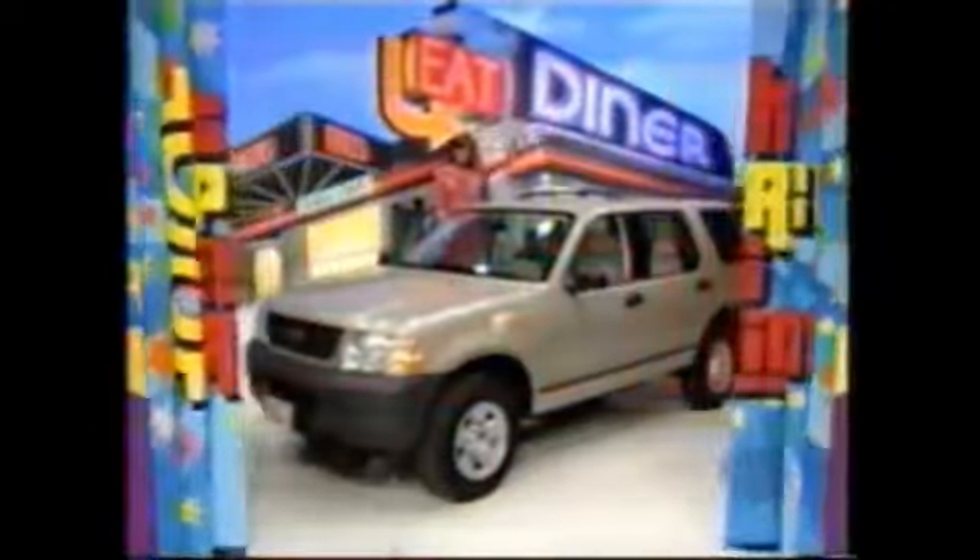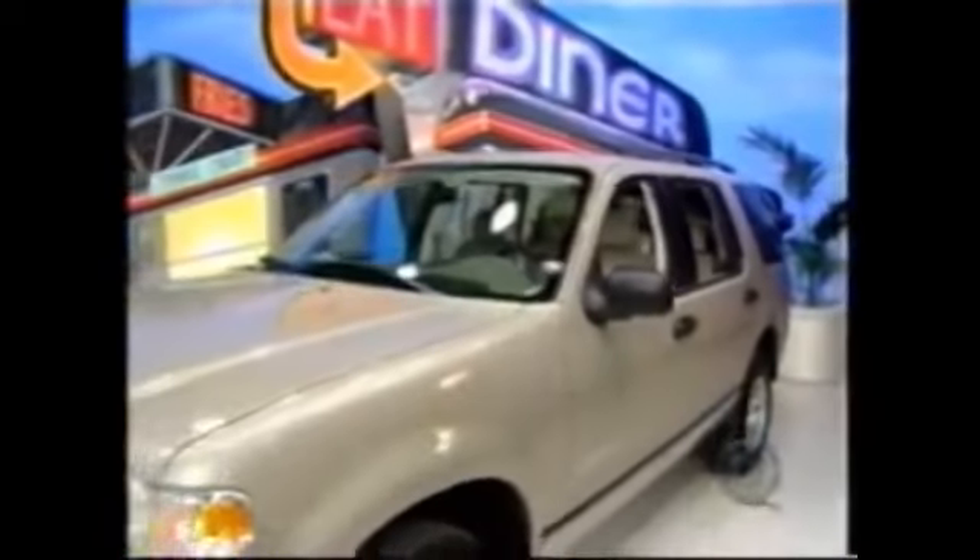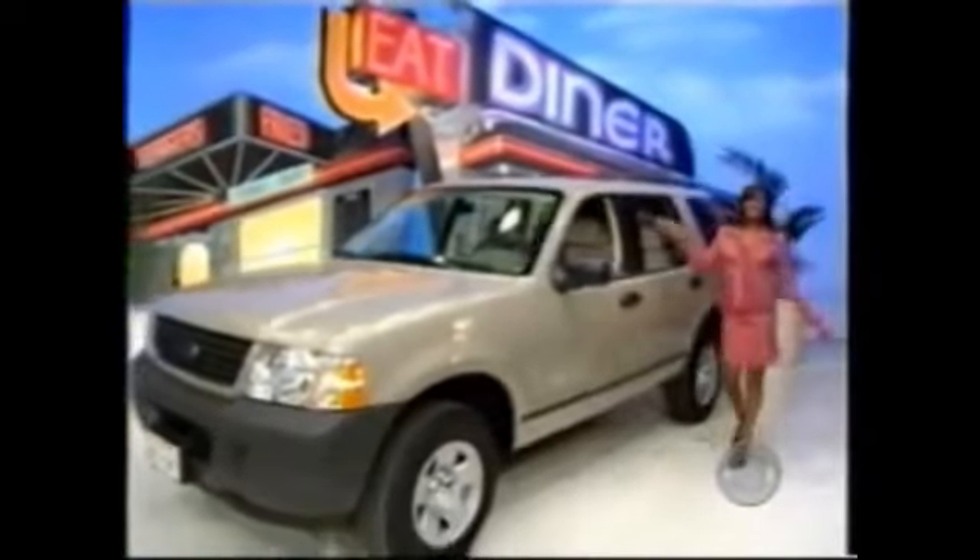Rebecca, will you join me on our stage? When you return to the University of California at Santa Barbara, I hope that you are getting around the campus in this — a new car! It's a Ford Explorer XLS. The stylish sport utility vehicle features a 4.0-liter V6 engine, 5-speed automatic transmission, and CD stereo. The Ford Explorer — a terrific prize worth $26,930.